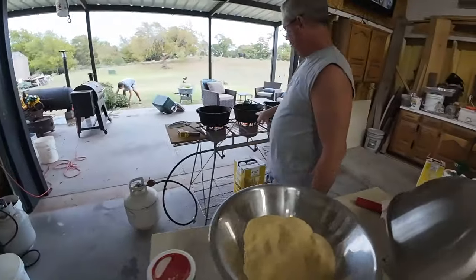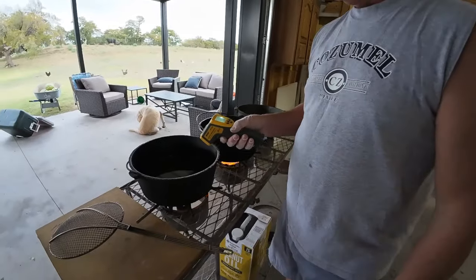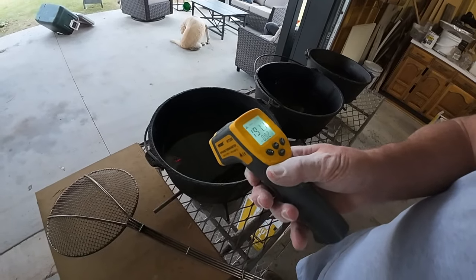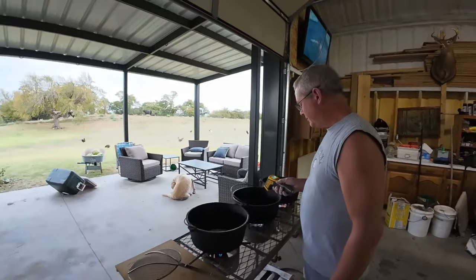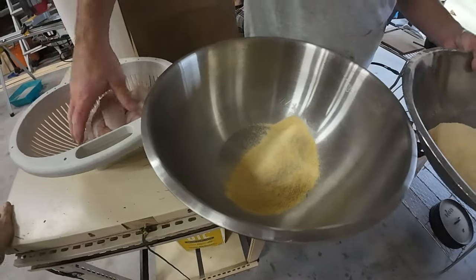Over here we've got the cooker going. One of the most important things is having your temp gauge here so you can check your oil temp. We're at 190, 217 — that just depends on where you move this across. I try to get this up to about 350 before I start cooking. I'm just going to grab my fillets right here.